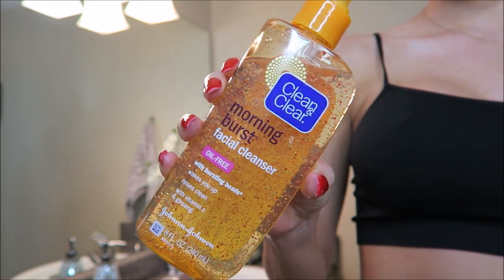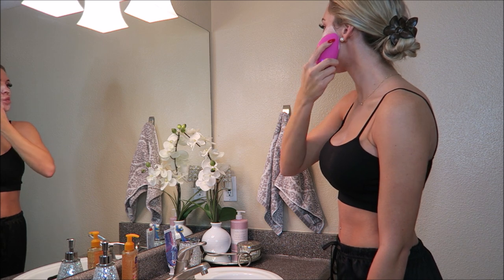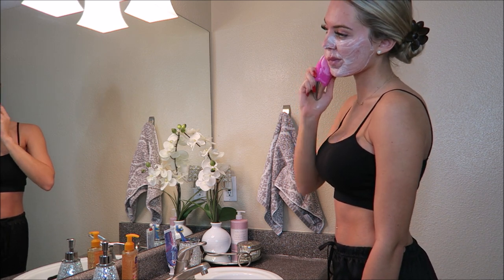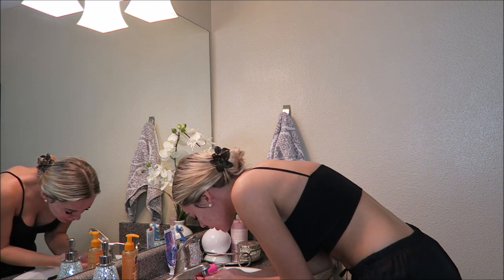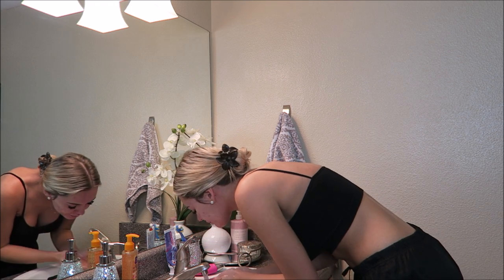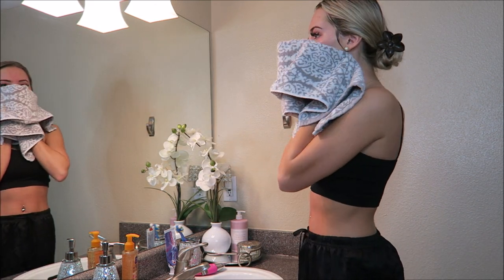So here's my favorite cleanser. It's the Clean and Clear Morning Burst. I've used it for a long time — I always seem to go back to it. It's really great for the morning, but I recommend using a more gentle cleanser at night. So then I just pat my face dry. Try not to rub because we want to stay young and wrinkle-free forever, right?